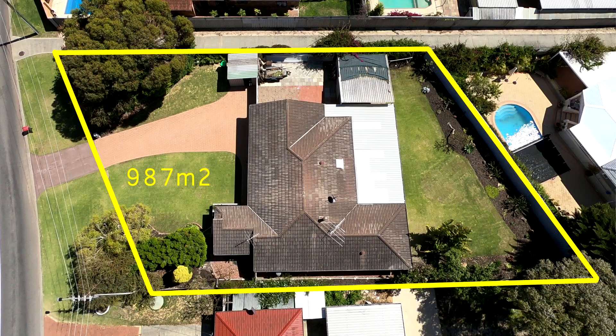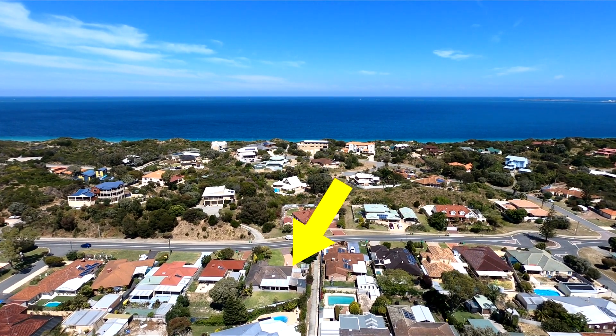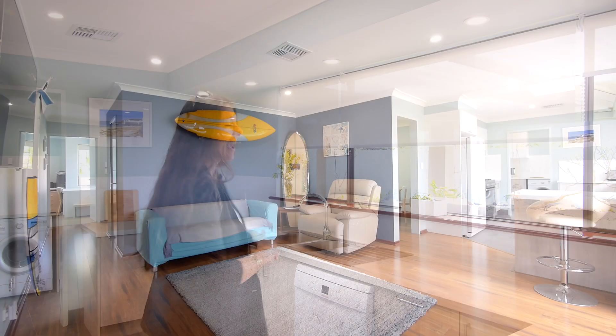Hi, I'm Sharon Davey, and today it's my pleasure to show you through this beautifully presented modern beach house. You're set on a huge 987 square metre block zoned R20, so it is a two unit site. And you're in easy walking distance to the beach. It's great. Come with me, let's go check it out.